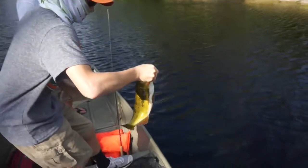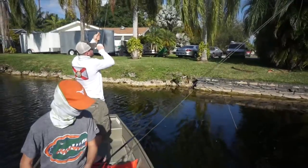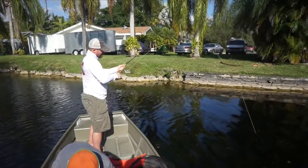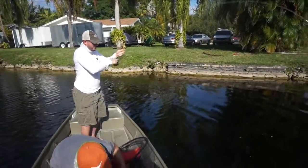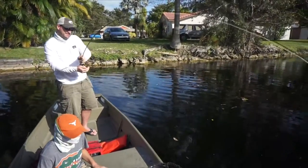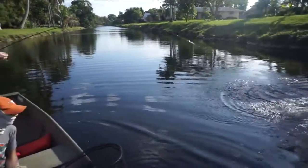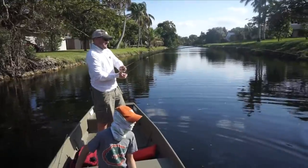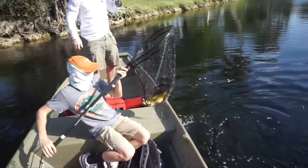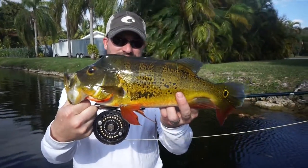Yet another for Danny — nice job buddy, lights out today. Danny's killing it. I think that's fish number five on the fly for Matt — I know I keep missing these hooksets but my battery is low so I'm trying to conserve it. Absolutely epic eats right there. Fish number five for Matt today on the fly — absolute beauty.